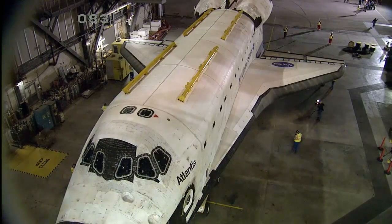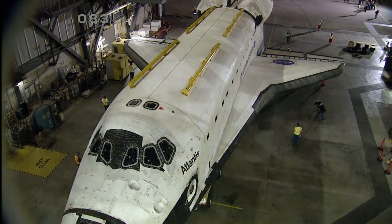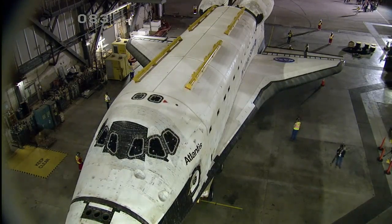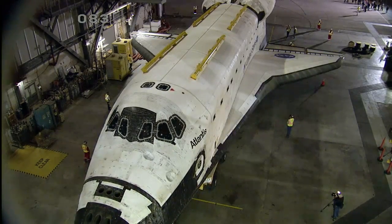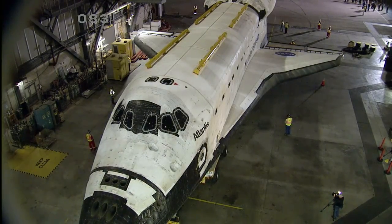While the weather criteria for moving Atlantis is not nearly as stringent as launching Atlantis was, it was very important to have an acceptable weather forecast today in order to ensure that the vehicle was not subjected to rain. It is going to be a beautiful day in central Florida and the Space Coast.